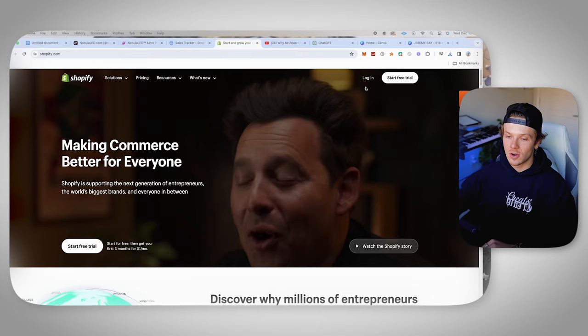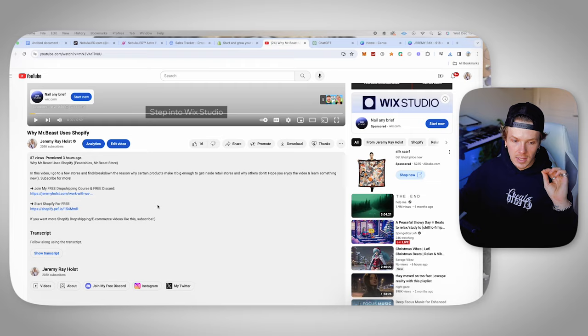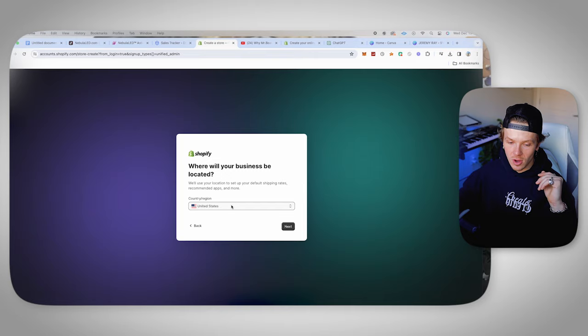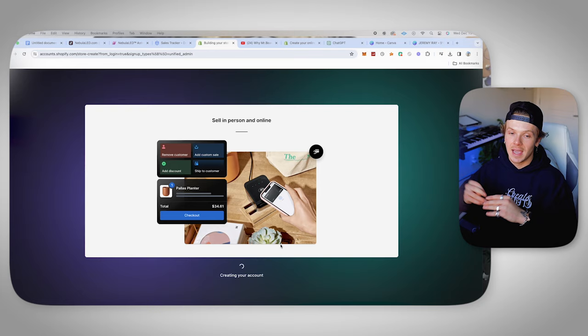You're going to need an email to start the Shopify store. Once you make an email, go to the link underneath this video that says start Shopify for free. Click that and it's going to allow you to start Shopify for $1 per month. Once you click start free trial, it's going to bring you to a page where it asks a couple of questions — you can click skip all, then choose wherever your company's located, click next, and it'll let you into your store. Just like that in a couple of seconds, you literally have Shopify set up. Make sure you use the link in the description.